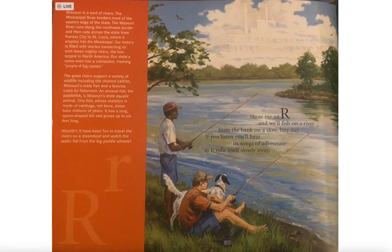Show me an R and we'll fish on a river from the bank on a slow lazy day. If you listen, you'll hear its song of adventure as it rolls itself slowly away.